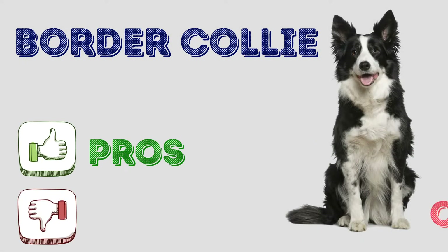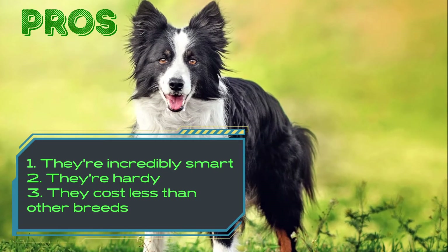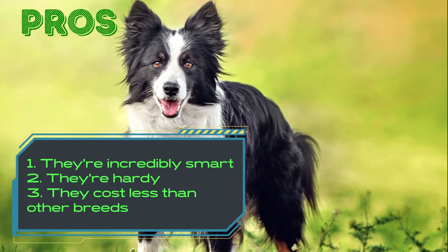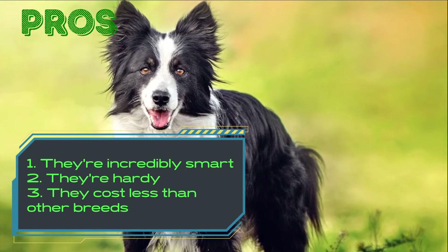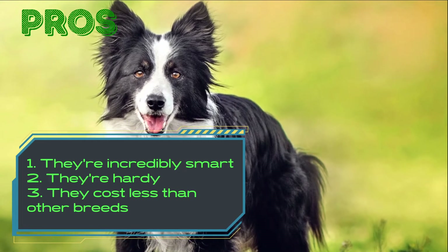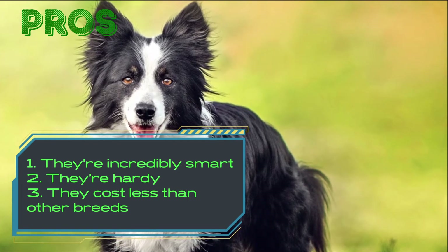Border Collie Pros and Cons. Border Collie Pros: They're incredibly smart. As one of the most versatile breeds around, Border Collies can learn many different things besides sheep herding. They love to obey their owners.